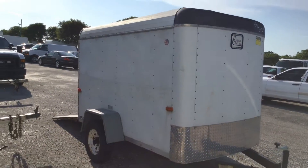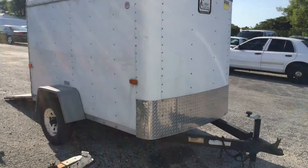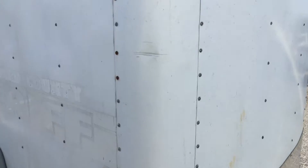This side looks a little better. It also has minor dents and scratches, but not as bad as the other side. There are no dents here I can show you except this one right on the corner.